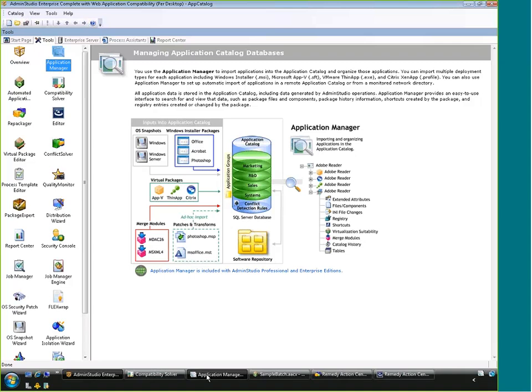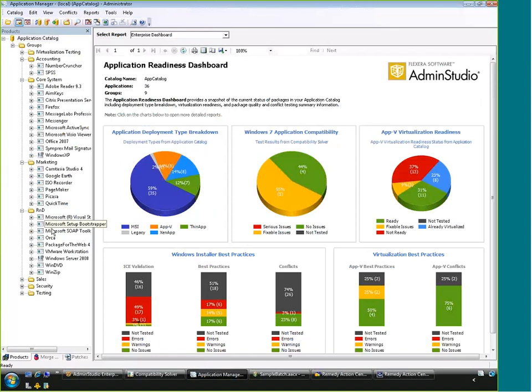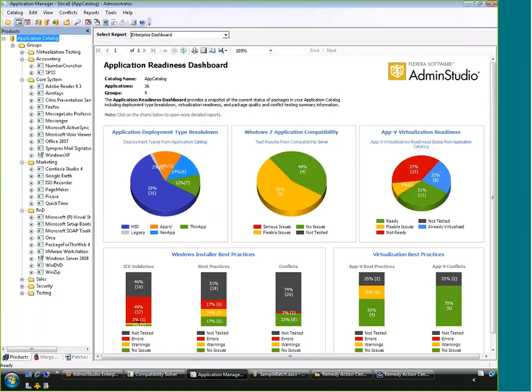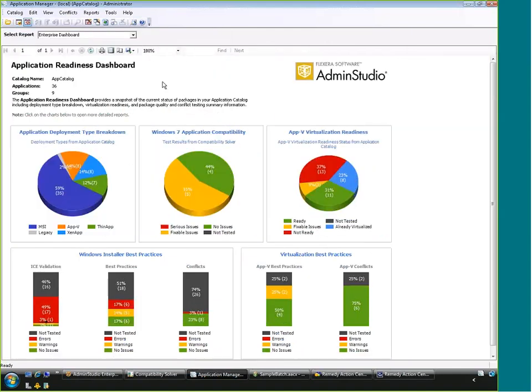A sample catalog dashboard shows a real-time view of what's inside — different application types, mostly MSIs but some virtual packages. You can see which applications are good candidates for Windows 7 and which have issues. For App-V specifically, it shows virtualization readiness. You can drill in — for example, see that a BlackBerry application is not a good candidate for App-V because it has device drivers, listed in detail.